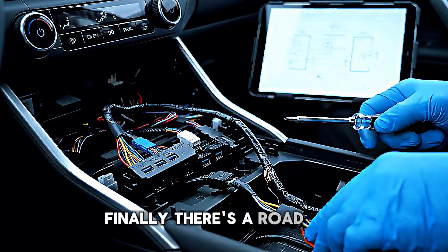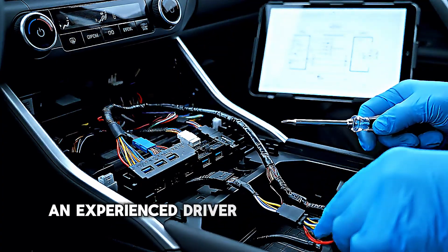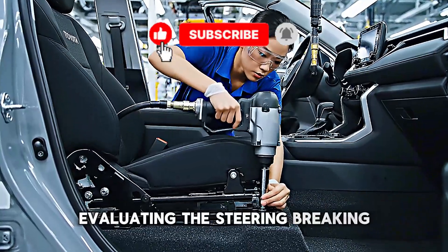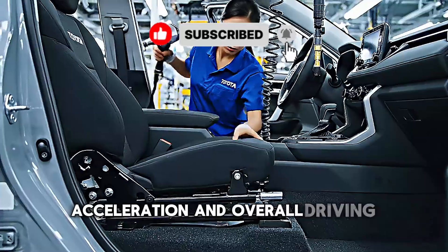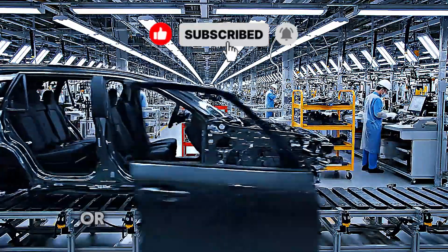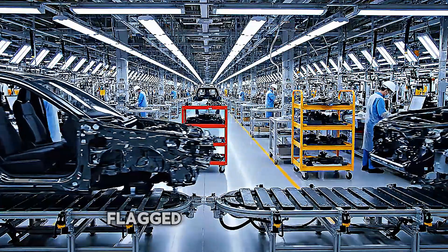Finally, there's a road test. An experienced driver takes the vehicle on a test track, evaluating the steering, braking, acceleration, and overall driving dynamics. Any unusual noises, vibrations, or handling characteristics are flagged for investigation.